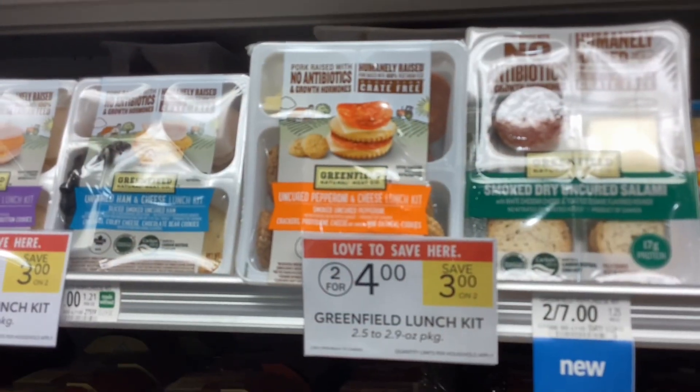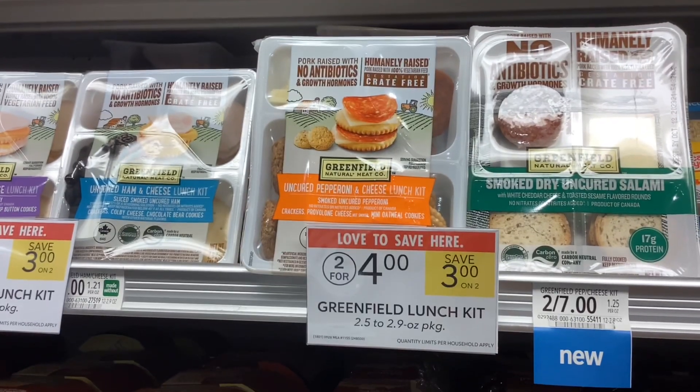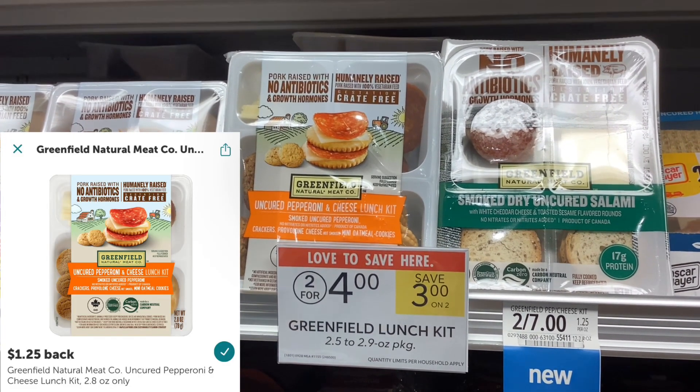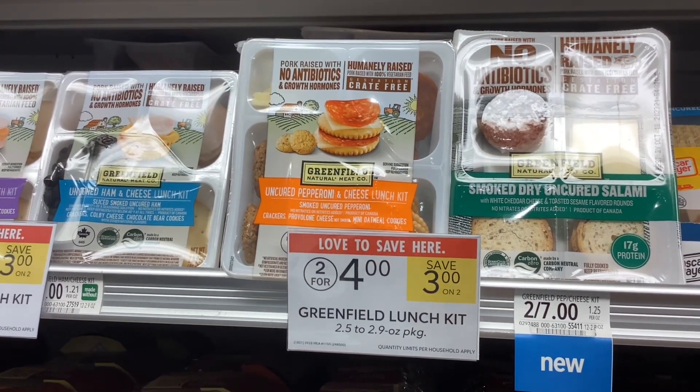The Greenfield lunch kits are on sale two for $4, which means each of them costs $2. If you purchase the uncured pepperoni one, you'll get $1.25 back from Ibotta, which will make it cost you just 75 cents.